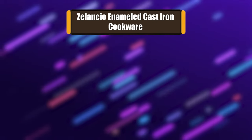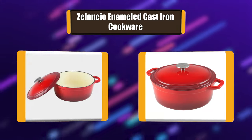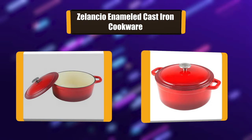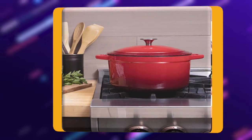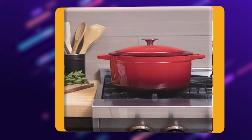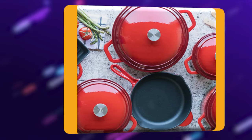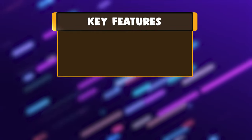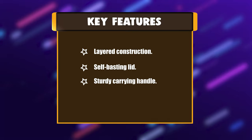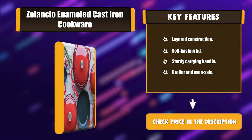Number 2: Zalancio Enameled Cast Iron Cookware. The cookware is big enough to cook for a crowd and beautiful enough for special meals. Zalancio Enamel Cast Iron Cookware is constructed of heavy-duty cast iron with a durable porcelain enamel finish. Versatile Dutch ovens can cook everything from savory meat dishes to decadent desserts. Key features include layered construction, a self-basting lid, a sturdy carrying handle, and broiler and oven safety.